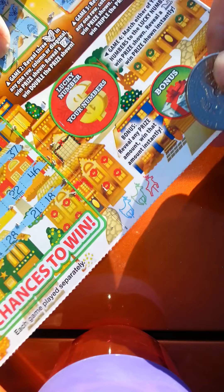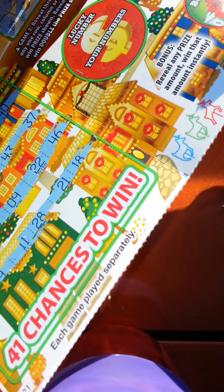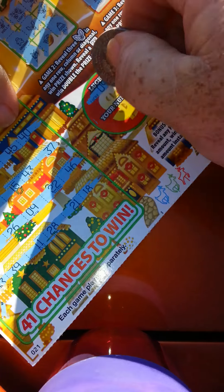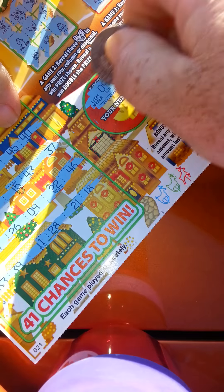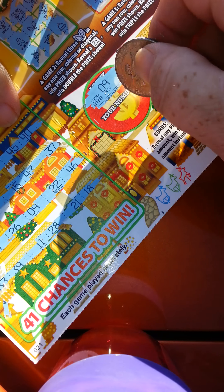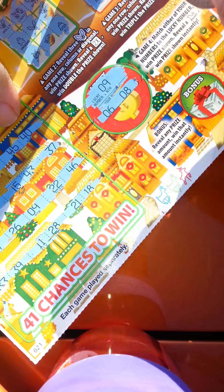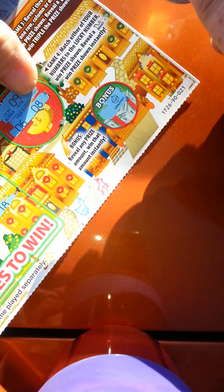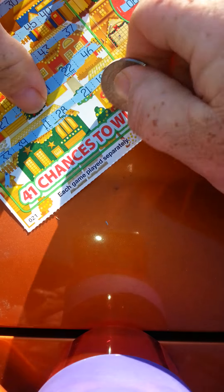Reveal the slate, win the prize shown instantly. The lucky numbers are nine, six, and eight — there's only one number there. Any prize amount in the bonus, you win that amount. It's an ornament — checking the code, it's a B, that's a loser.